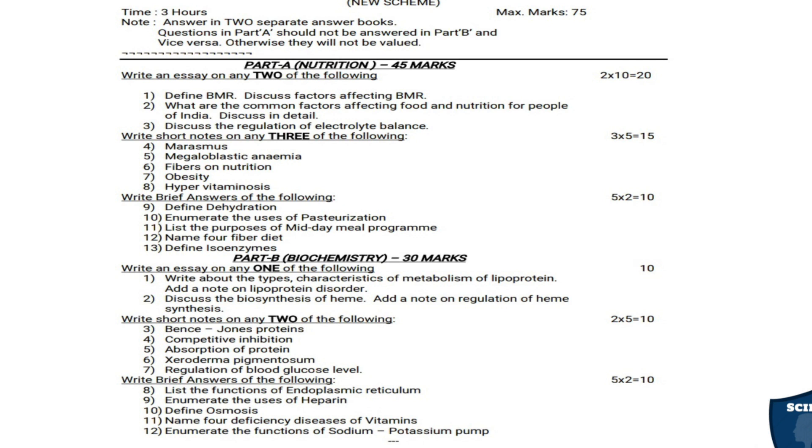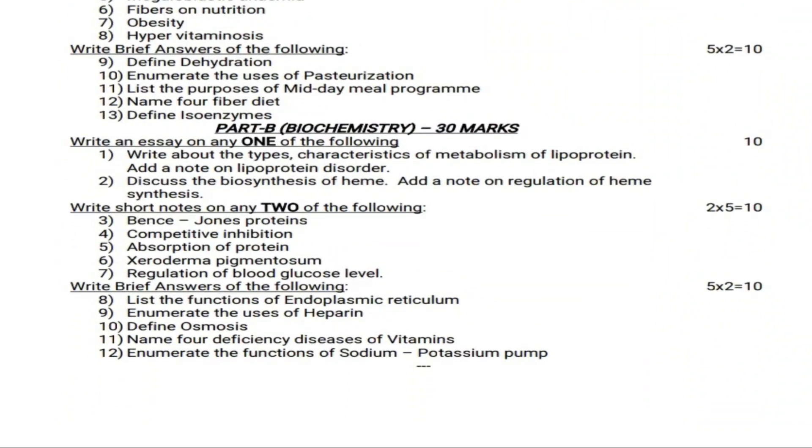For short notes, out of 5 short notes you have to answer any 2 — 2 into 5 equals 10 marks. For brief answers, five questions are given, each carrying 2 marks — 5 into 2 equals 10 marks. Let's see what they have given in the essay questions.